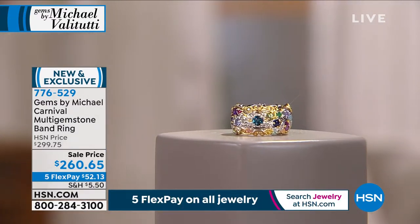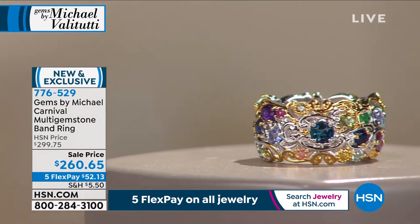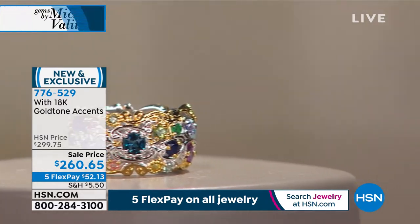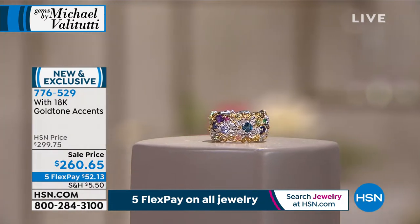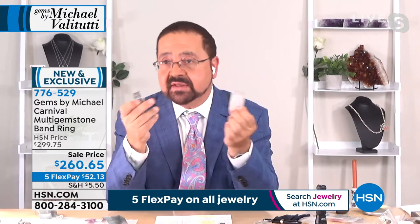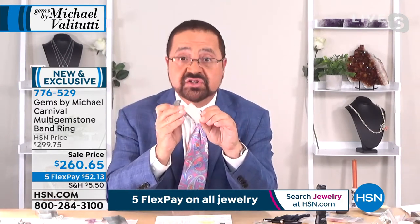For someone just tuning in, I want everyone to understand what this jewelry is made of. Tell us about that palladium alloy. Until the discovery of this alloy, I never actually sold silver — I always sold gold because silver tarnished. My wife had silver jewelry and it always tarnished. I went to the Tucson gem show, I think it was 2004, and United Refining had a booth there.